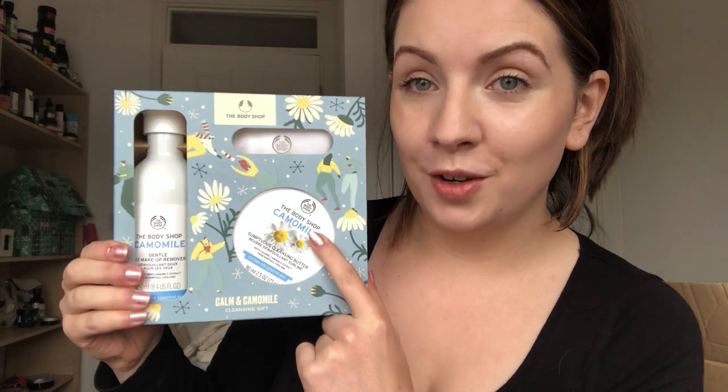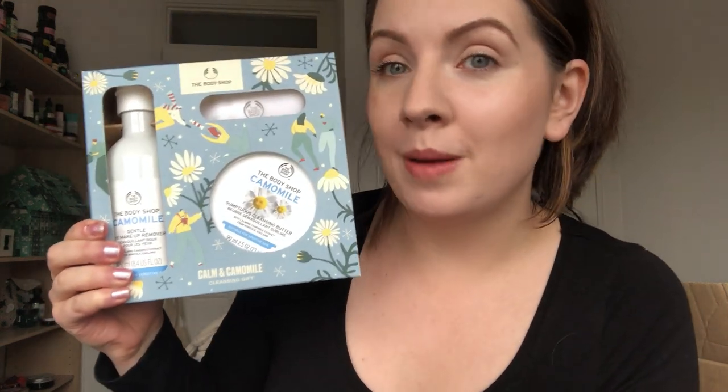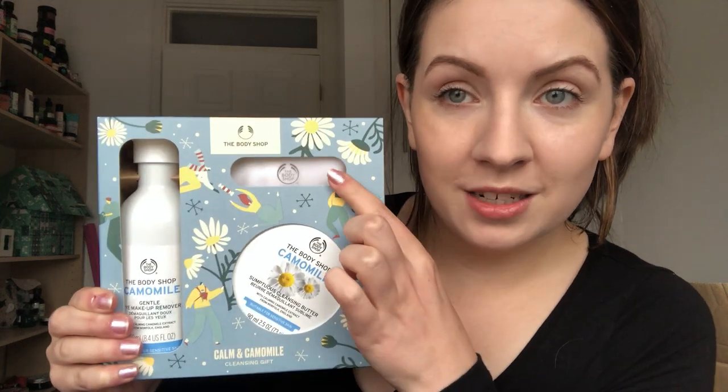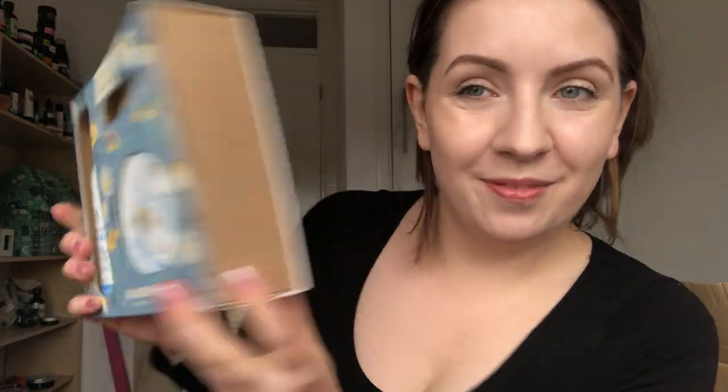So we have a lot of Christmas bits in here. First we've got the Calm and Chamomile Cleansing Gift. This is really really good for anybody who wears makeup, or even if you don't, but mostly for people who wear makeup because you get the full-size chamomile cleansing butter, which is amazing, and the eye makeup remover as well, and a muslin cloth. This is like a super cute gift.